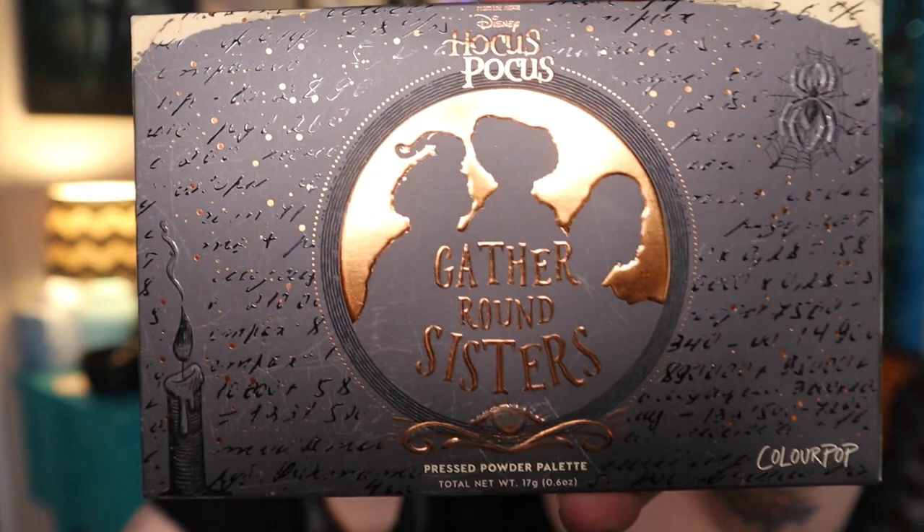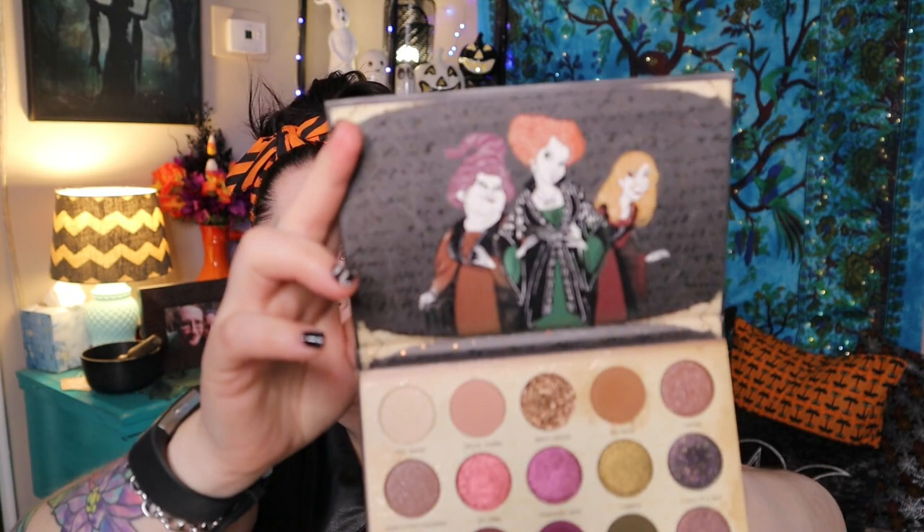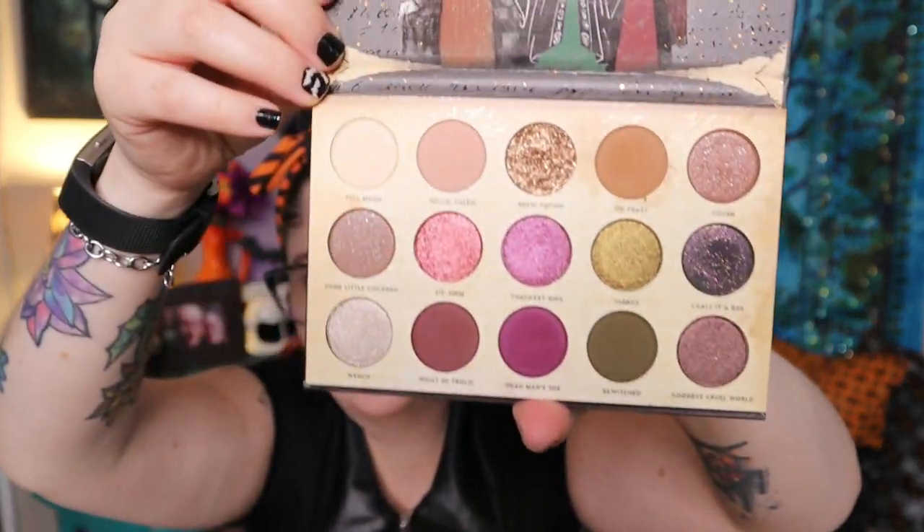I really love Hocus Pocus — if you guys haven't guessed — and I got the palette last year. Let me go grab it because I want to show you. This was last year's palette from ColourPop, the Gather Around Sisters palette. I was so excited to get this because that whole release was insane. Here is the outside, and look at this color story — it's a lot more deeper colors, kind of grungy. This is totally my vibe and I really really liked it.